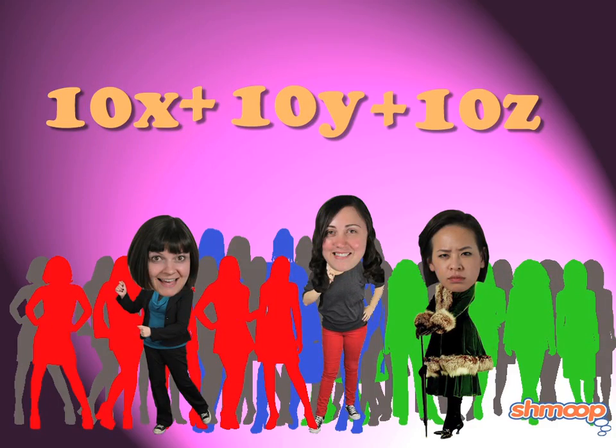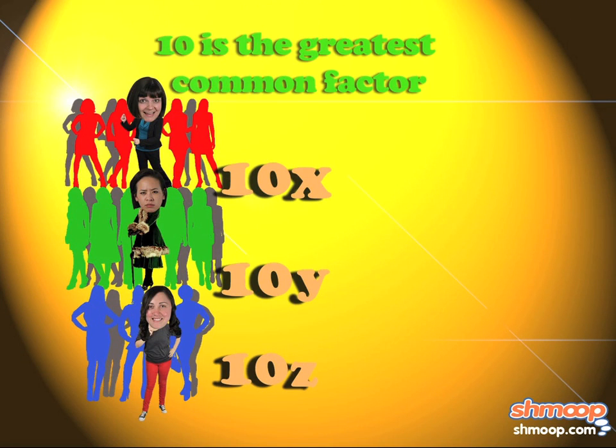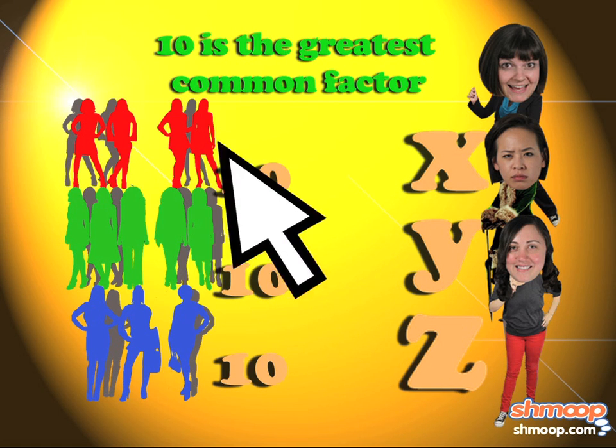The sororities make a rule to encourage new friendships. Since there are ten sisters from each group, they have to form ten groups of three with one sister from each sorority — one X, one Y, and one Z in each group. That way things won't be so cliquey.